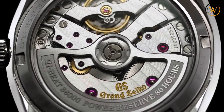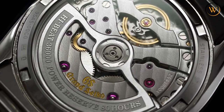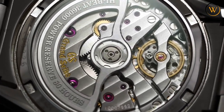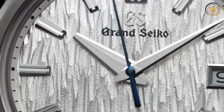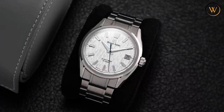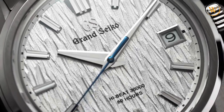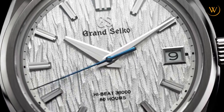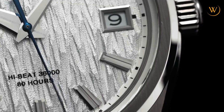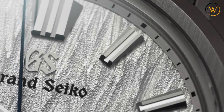The case of the SLGA005 is made of stainless steel and has a Zeratsu polished and brushed finish that gives it a harmonious glow. The case has a diameter of 40 millimeters, a thickness of 11.7 millimeters, and a lug-to-lug length of 47 millimeters. It has a box-shaped sapphire crystal with anti-reflective coating on both sides and a sapphire case back. The watch is water-resistant to 100 meters and comes with a stainless steel bracelet with a three-fold clasp and push-button release.